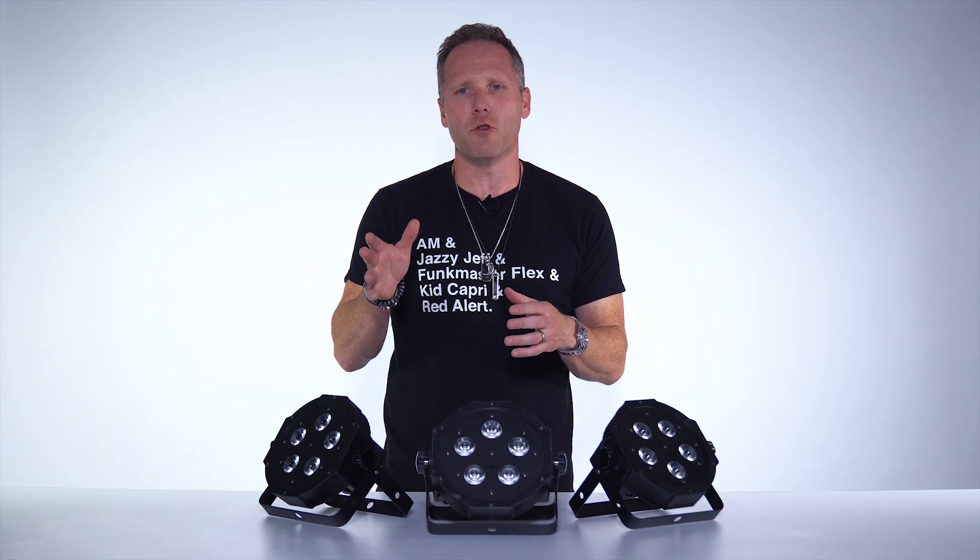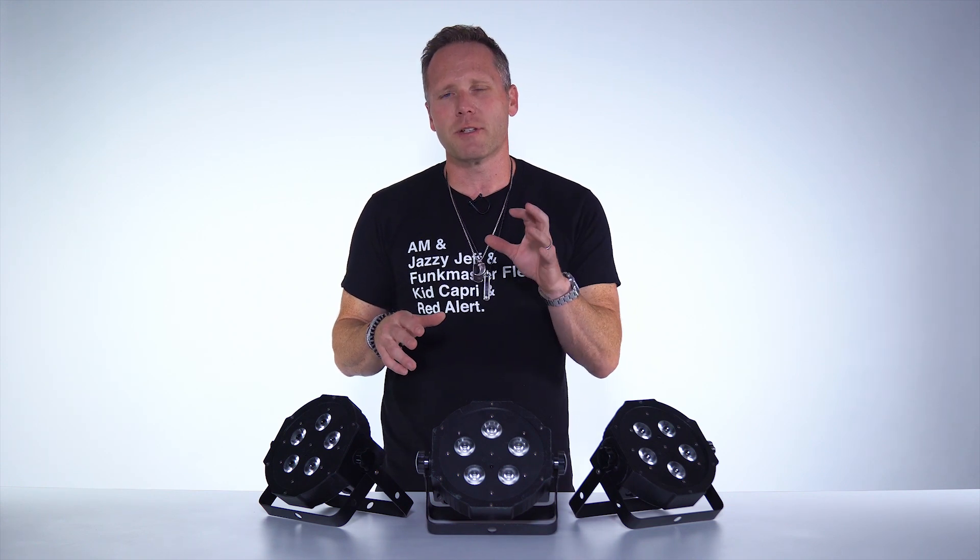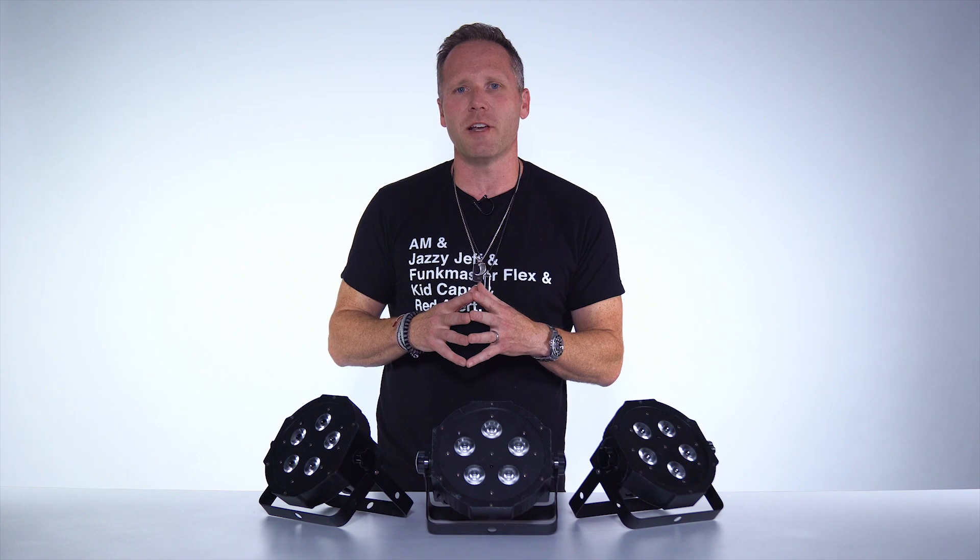Hey guys, thanks for watching. As always, subscribe to the BPM Supreme YouTube channel, like this video, and in the comments below make sure to tell us what you thought of the video and also what you want to see in future episodes. I'm Joe Bunn with BPM Supreme and thanks for watching Mobile DJ Tips.